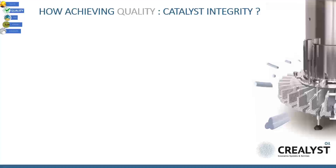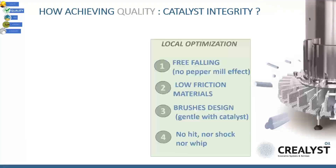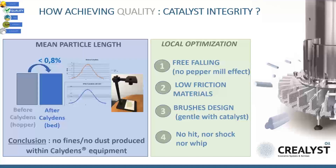In extreme summary, in this slide we explain how we demonstrated that the CaliDance equipment was not producing dust nor fines. This is good news for limiting delta P into the bed as well as for safety reasons.